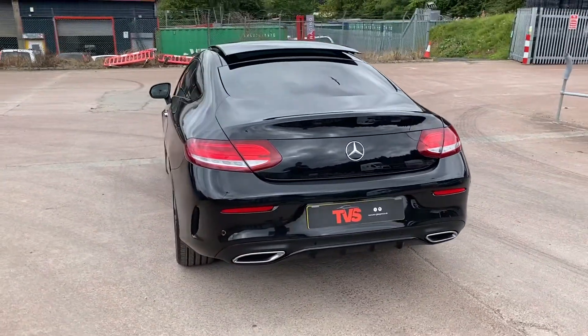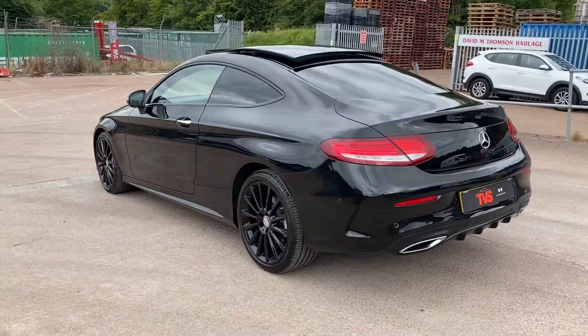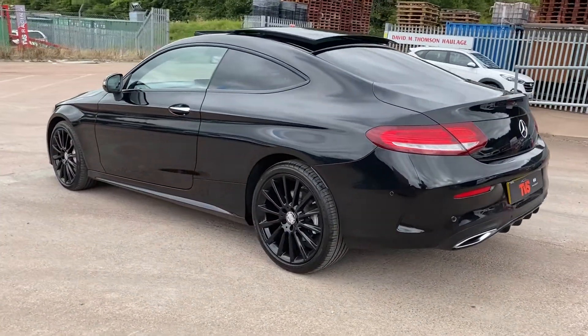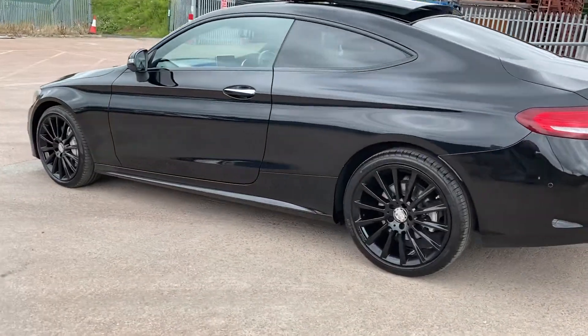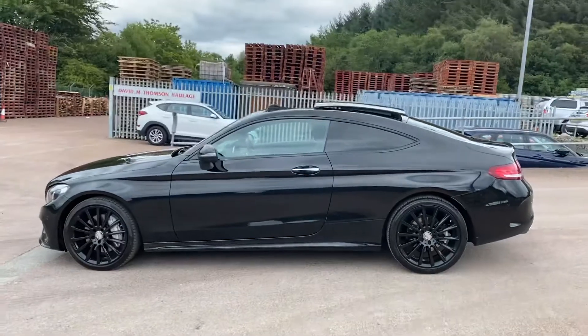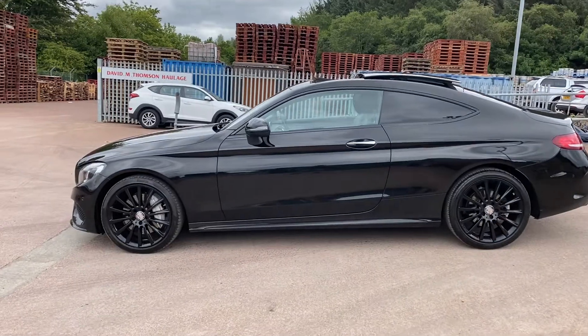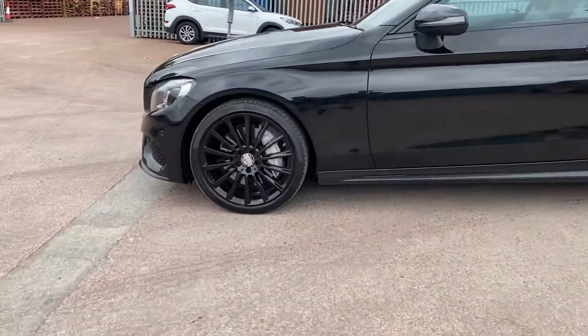It comes with a fresh 12-month MOT, RAC platinum warranty is included, as is a full 12-month RAC roadside assistance. It looks absolutely phenomenal in the black with the night pack.